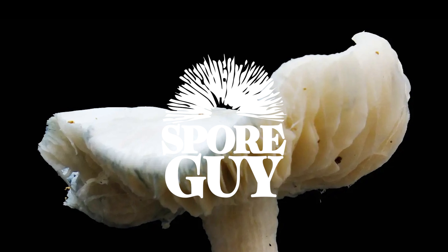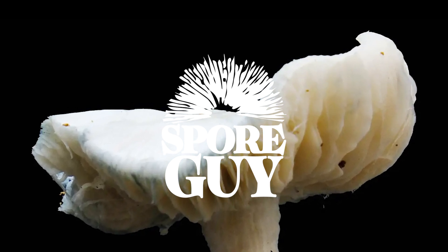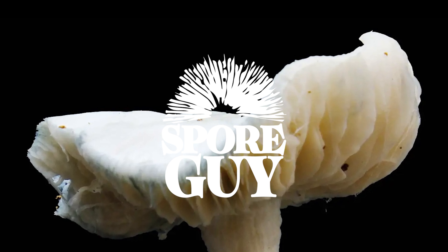We hope you enjoyed learning about the fascinating world of albino and leucistic mushroom spores, and maybe this will inspire some of you to make the next big discovery in the world of mushrooms.